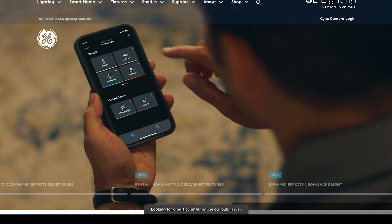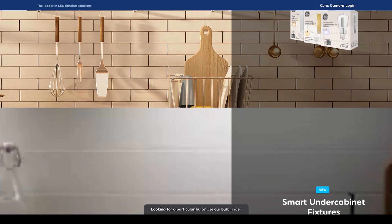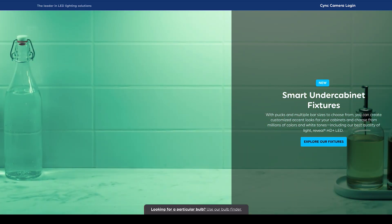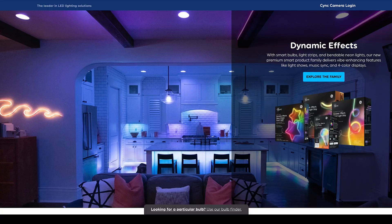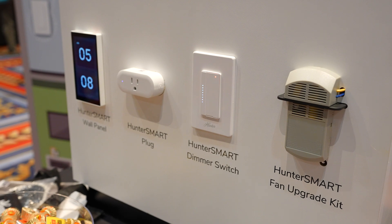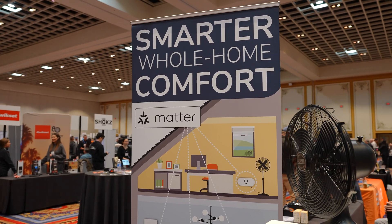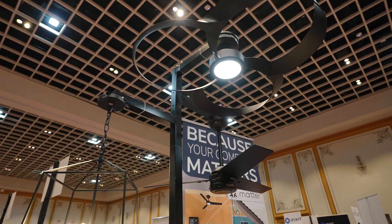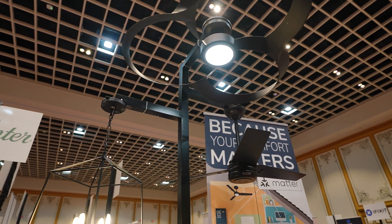Jasko's Brighton line continues that same trend with more design-forward smart lighting. They're clearly focused on making smart lights feel less like tech accessories and more like intentional parts of the home, especially for people who don't want their houses to look like a gadget showroom. Hunter showed new wall controls, including a panel designed to replace a traditional switch, giving you much more control over fans, lighting, and scenes without pulling out your phone — a small change that actually improves daily usability, especially in shared spaces.